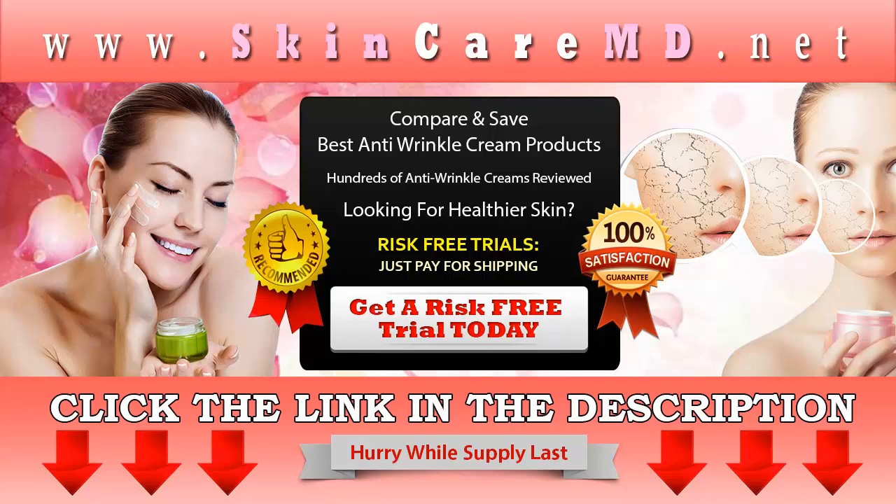Click the link in the description to get your risk-free trial, and visit skincaremd.net for other related products and special offers. Read terms and conditions before claiming your risk-free trial. This is a limited time offer.